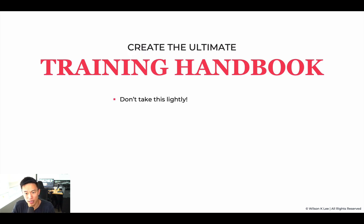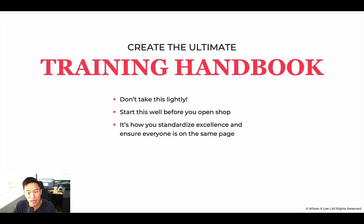Creating this ultimate training handbook — don't take this lightly. You should start this right from the get go, because it's all about documentation. That's the reason why in module one we start off with your why, your mission, and we have a ton of different exercises for you to fill in. That way you can compile everything and put it into this training handbook. It's how you standardize excellence and ensure everyone is on the same page. There is tremendous power when everyone in your team is rolling in sync towards one common vision, common goal, working within your set of beliefs.